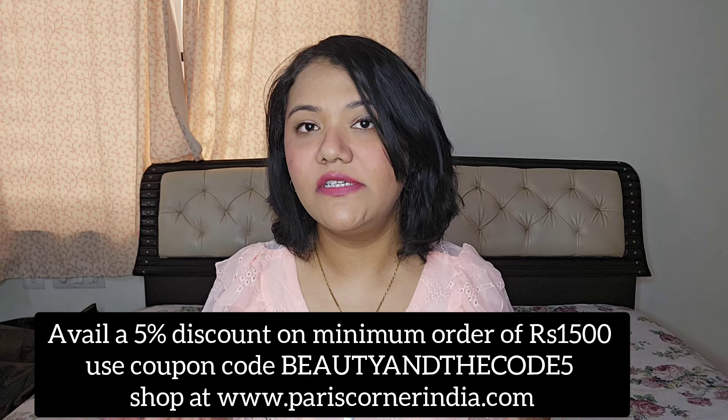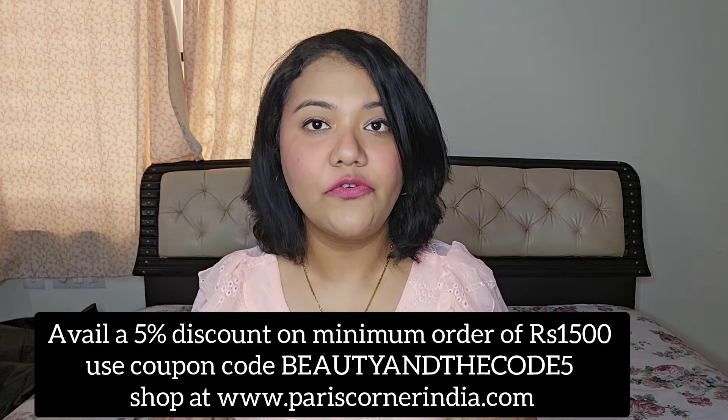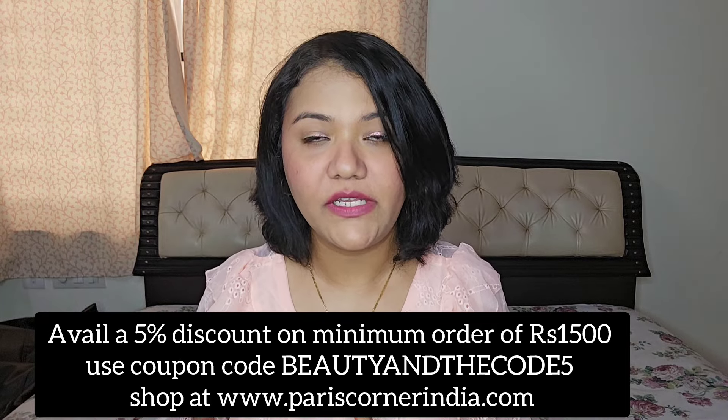The prices here seemed a bit lower than other websites, with better discounts and offers. I also have a 5% discount coupon code with them — you can use 'beautyandthecode5' to avail 5% additional discount on a minimum order of 1500. It's not an affiliated code, nor affiliated links — I'm not earning a penny out of it, so it's basically your choice whether you want to use the code or not.